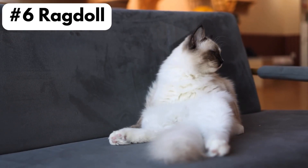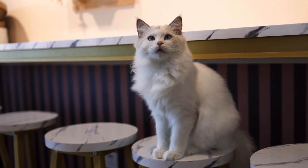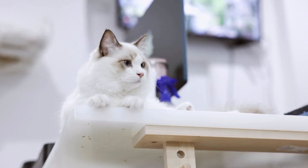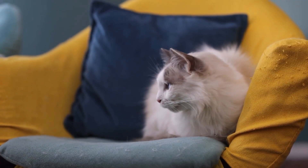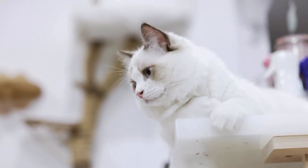Number 6, Ragdoll. These cats are like puppies because they have dog-like characteristics such as wanting to play and cuddle with their owners. They are known for being laid back, calm, gentle, and loving. They will even let a child carry them around like a toy. Ragdolls prefer to be near their family at all times.